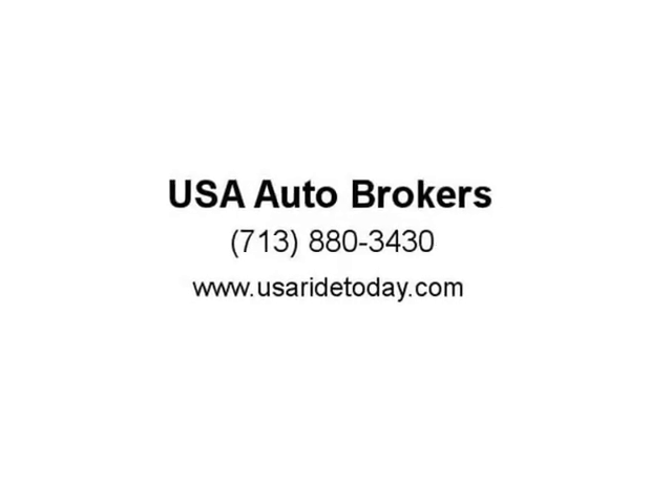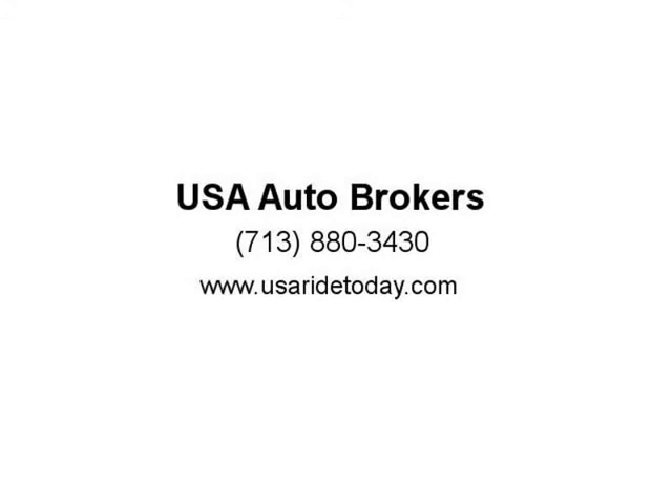Safety is also on Nissan's list, as they have equipped our Nissan Maxima with multiple airbags, ABS, traction control, and a security system. You owe it to yourself to take this Maxima for a spin.